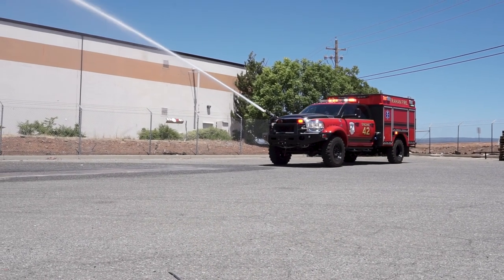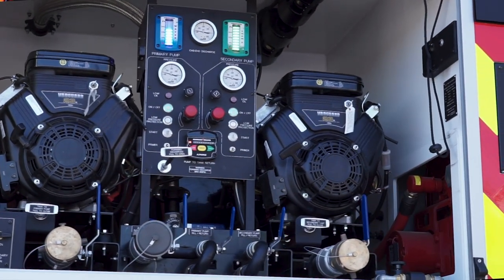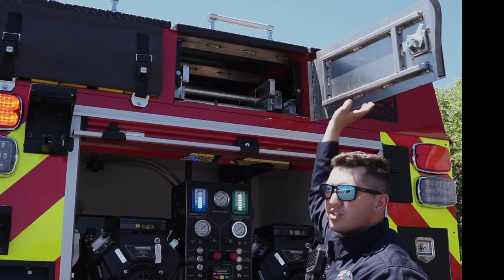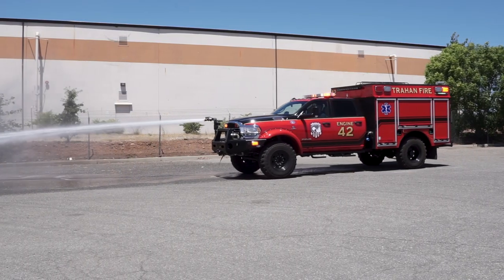QTAP worked with us to design everything from the ground up — everything from the bumper to the paint scheme, to the lighting, to where our hose goes, how big our hose racks are, even to the point where we could fit a three-fly 20-foot ladder on a small Type 6 platform but still have a 500-gallon tank and have a Type 3 output.